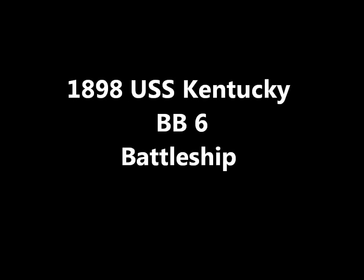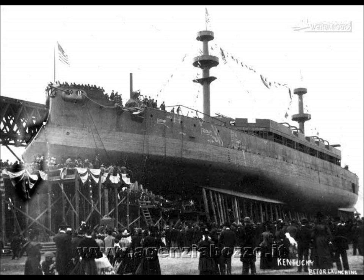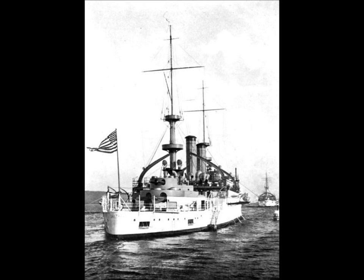The USS Kentucky of 1898. The USS Kentucky, second of the two Kearsarges, a pair of very unremarkable and not altogether successful battleships, constructed for the US Navy in the last years of the 19th century.